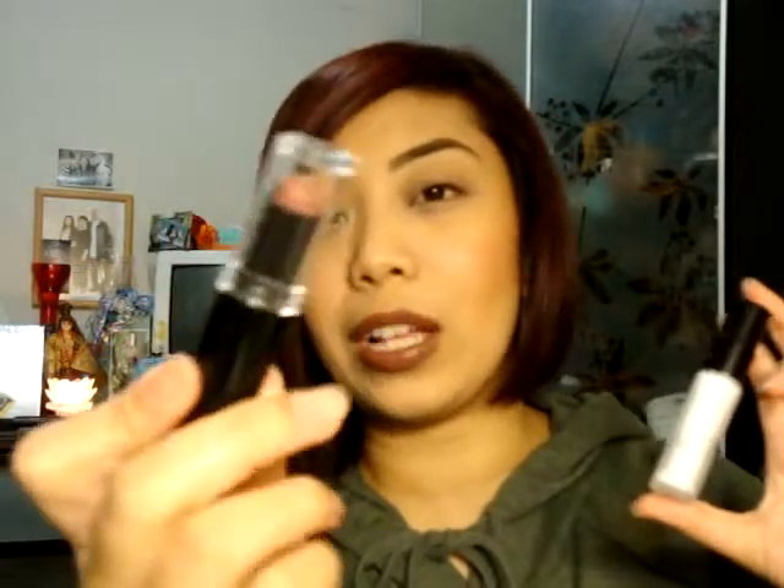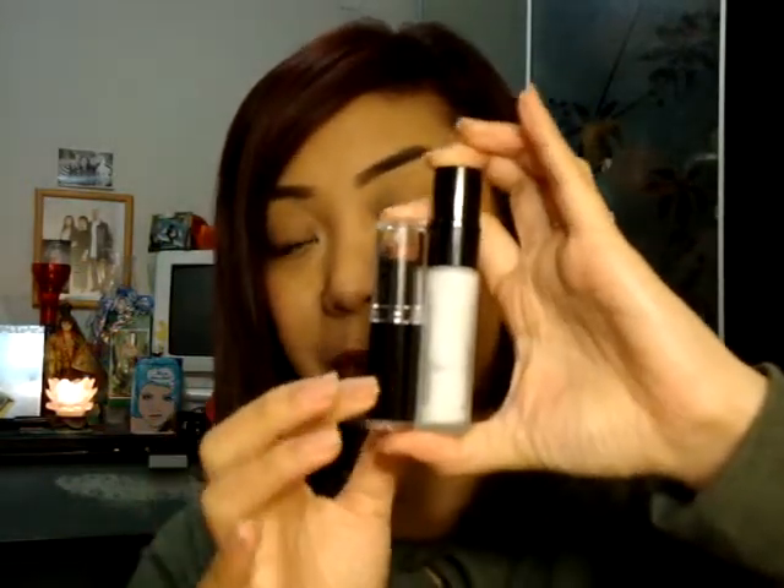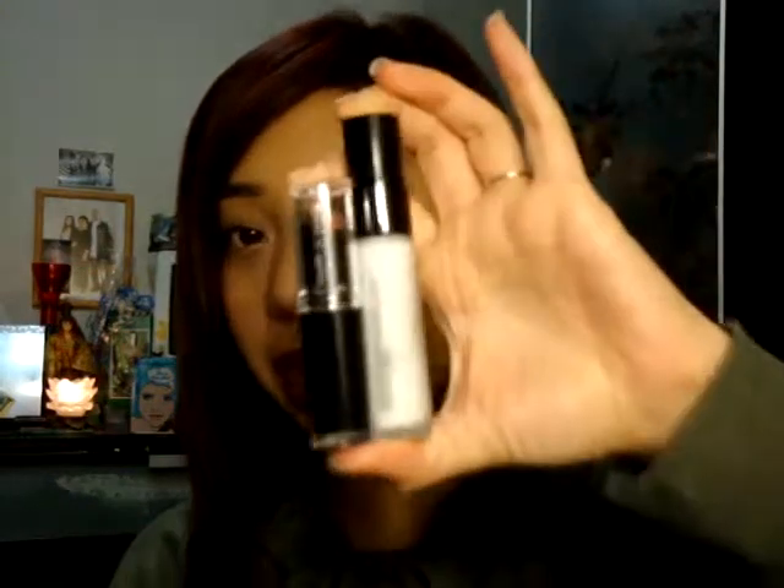I'm going to show you what I'm wearing on my lips — Wet n' Wild in Mocha. And this is the size of the lipstick compared to the Hourglass primer. Mocha is on my lips, by the way, if you're wondering.